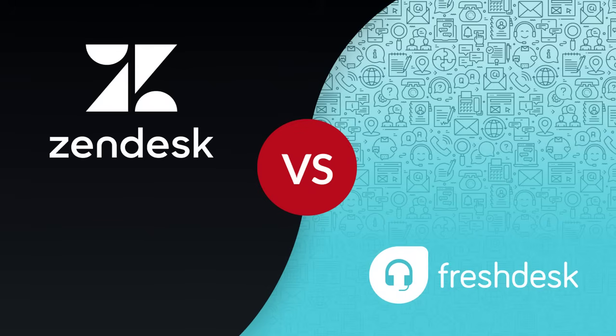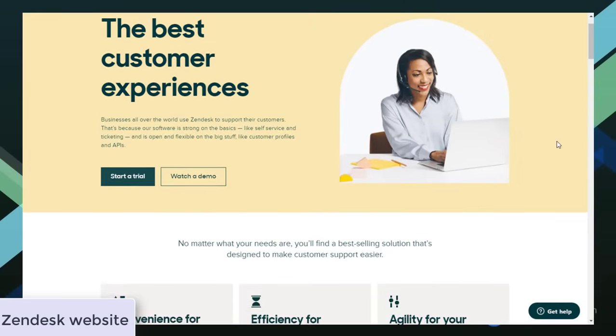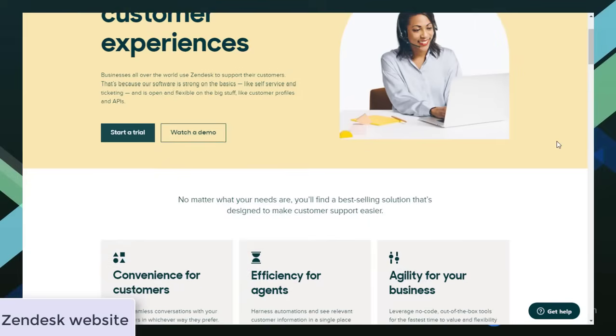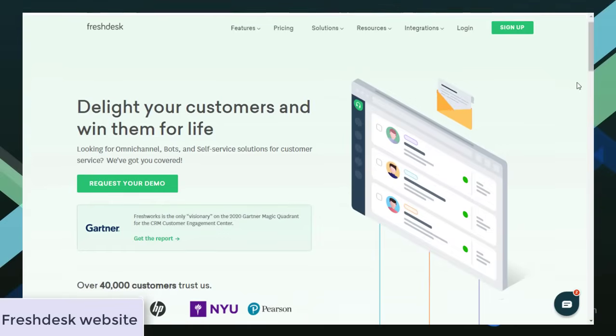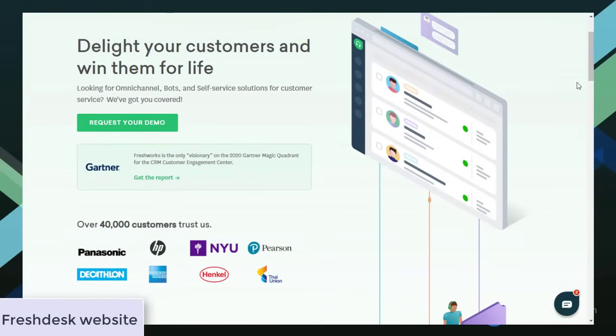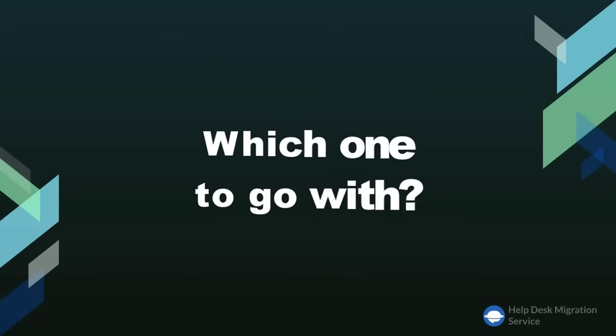Freshdesk and Zendesk are two of the most well-known and commonly used help desks out there. Though they are quite similar in terms of features, both solutions have something that makes them different. Zendesk is one of the oldest and most reputable help desks on the market. It has an incredibly robust feature set and is great for providing customer support. Freshdesk, on the other hand, is a more budget-friendly customer service software that enables businesses of all sizes to deliver stellar customer support.